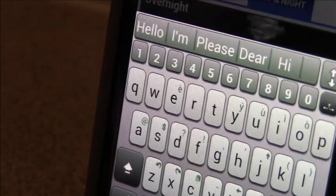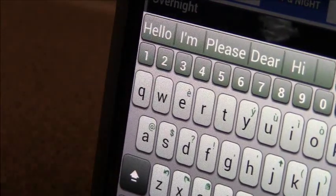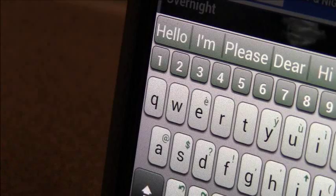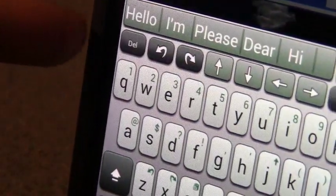But one thing I do notice is up at the top, you have predetermined text which predetermines what you're going to use — what most people say, like 'hello,' 'how are you,' 'dear,' 'please.' And you can go here and it'll bring up some other details.